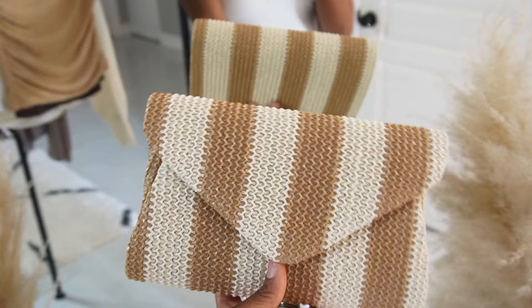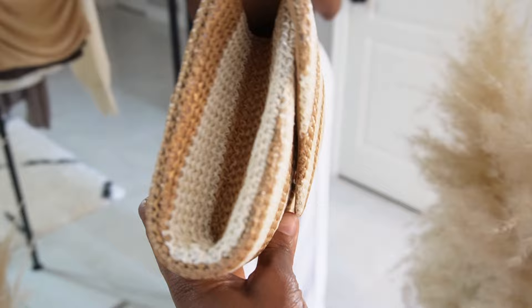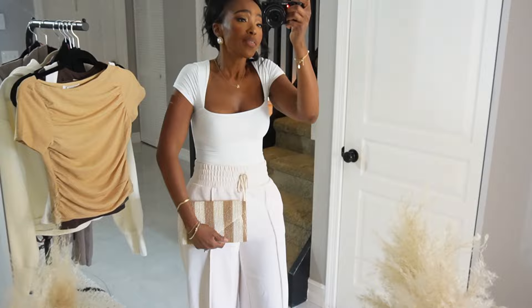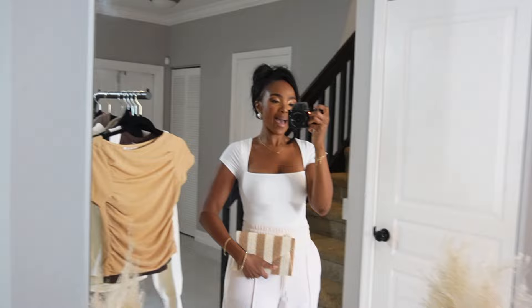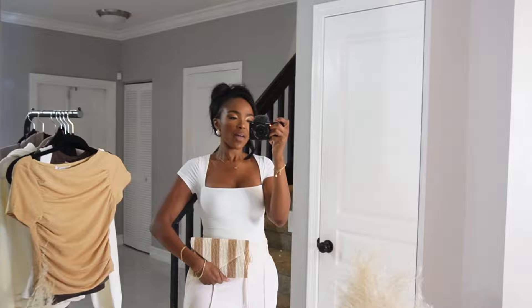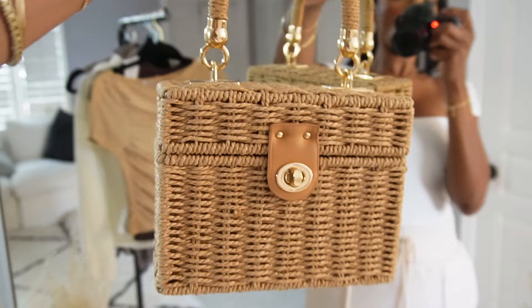Look at this stunning envelope clutch. I love the material — it's one of those pieces that just elevates any look. I've got on sweatpants and a t-shirt and it still elevates the outfit. It's just big enough for the essentials. It's brand new, comes with a gold chain, has a little card slot and a magnetic closure. When you go on vacation, this is that purse you can wear with literally every single outfit.